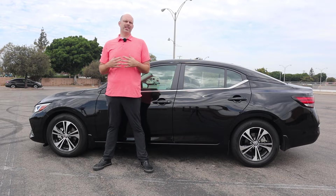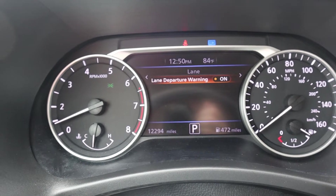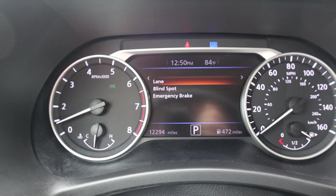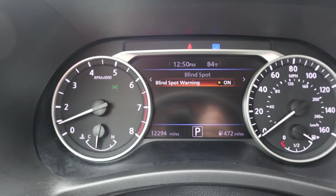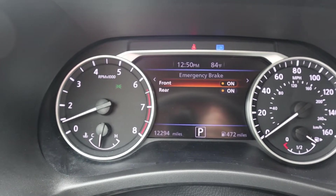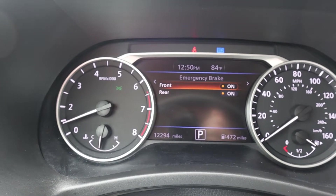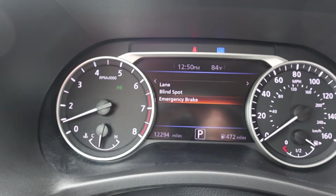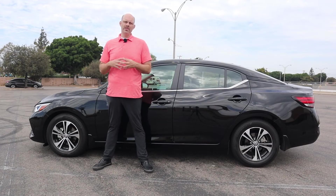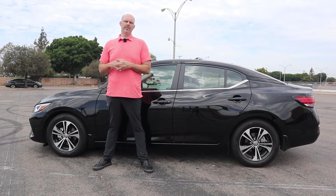Another thing that I really like about the Nissan Sentra SV are the safety features. This car has emergency braking, lane departure warning — and the lane departure warning can shake the steering wheel as opposed to just beeping at you, which is a little bit more of a premium feature that you normally see on higher end cars — and it also has intelligent cruise control. If you want to see a video about how to use the intelligent cruise control, there will be a link in the description.